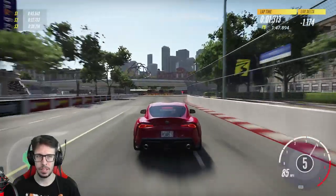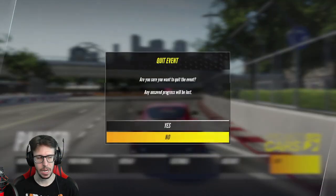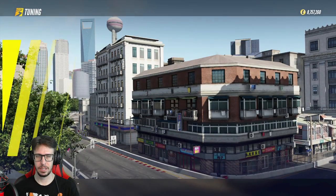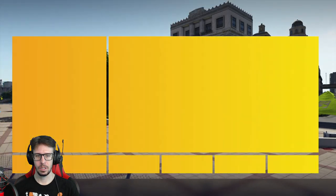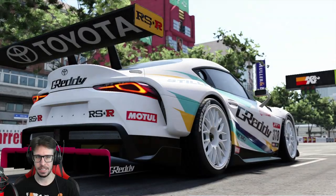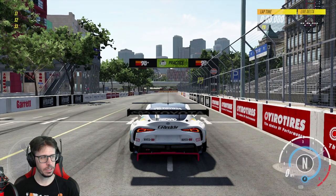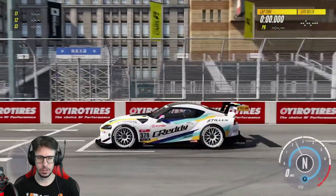Alright, we did a 1:47 in the stock Supra. Let's go change them out. Now the GT cars — once you do the race conversions you have three tuning defaults you can select. I'm going to go with high grip for this course. You can mess with your own settings if you wish. Just look at this thing — insane. Here we go, beat a 1:47. It just sounds insane, and the side exit exhaust — you'll see the flames.